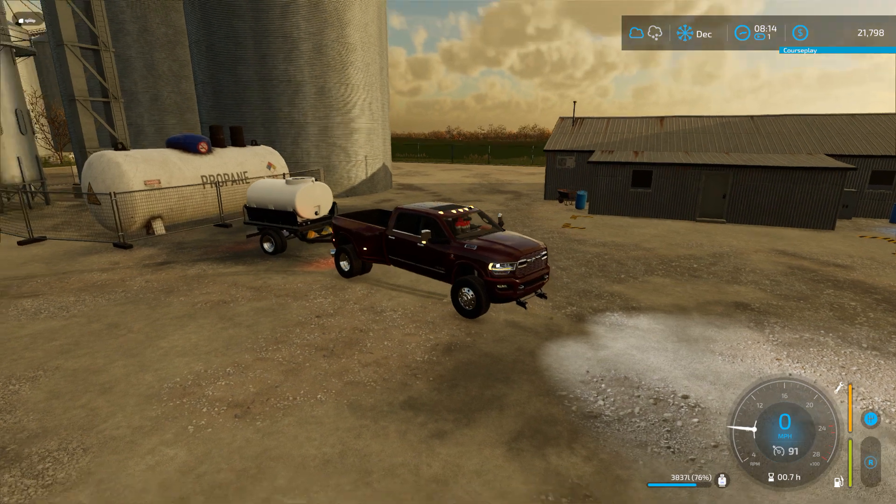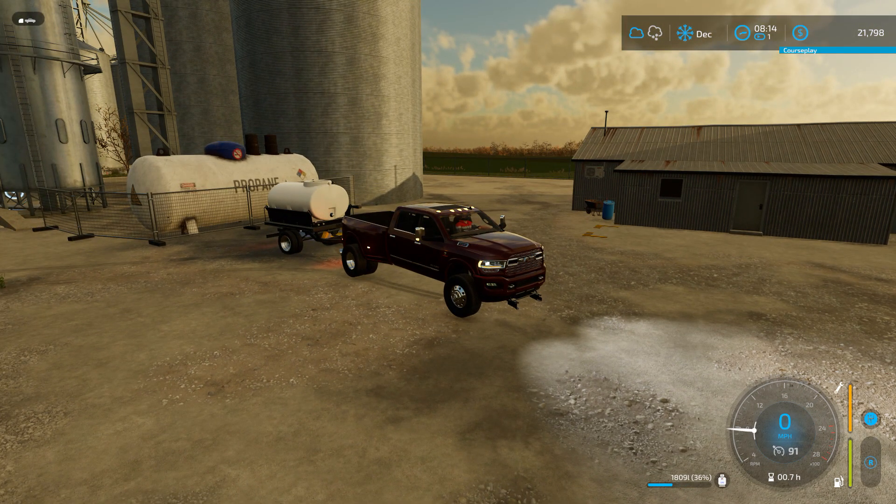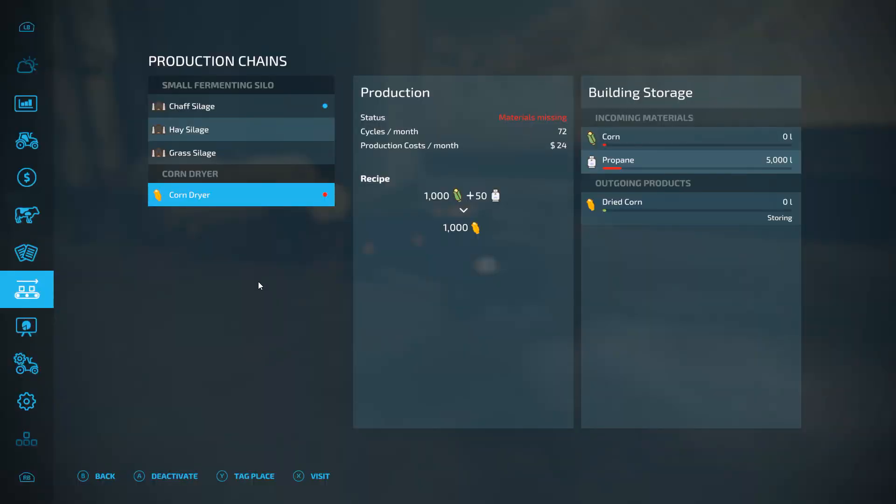Let me get this back and get it put in our new grain dryer. Let's see how much it'll take. All right, that's one load in. It looks like it's not very much, but it's only going to use 50 liters per thousand corn coming in, so it's not going to take a whole lot. I'm going to stick with this right now until it runs out, but 5,000 liters of propane should be enough for this first year.